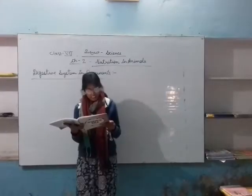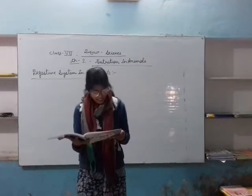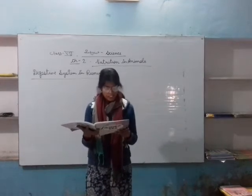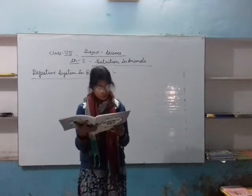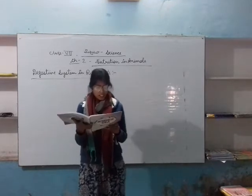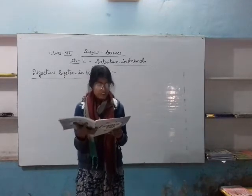The process of digestion in ruminants can be described as follows. After the initial churning, the food passes down a long 2.3-feet tube called the esophagus and reaches a chamber called the rumen.